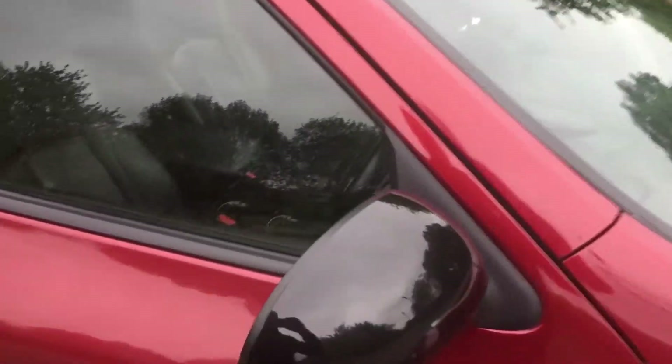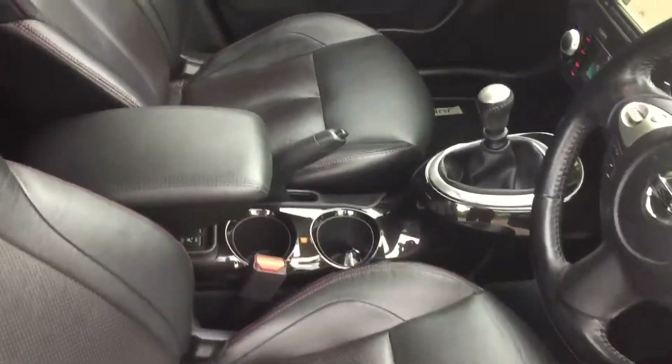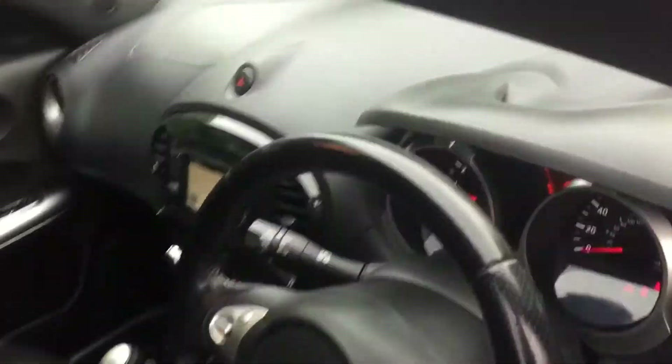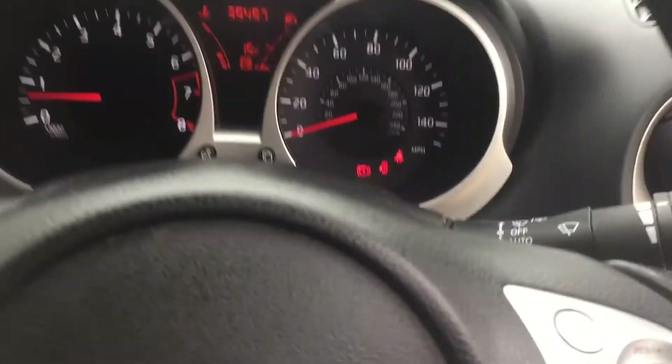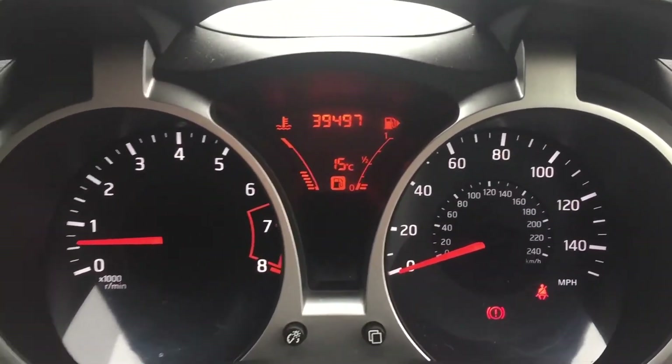It's got the black mirror covers and black door handles, black leather seats with red stitching, and 39,000 miles on the clock.